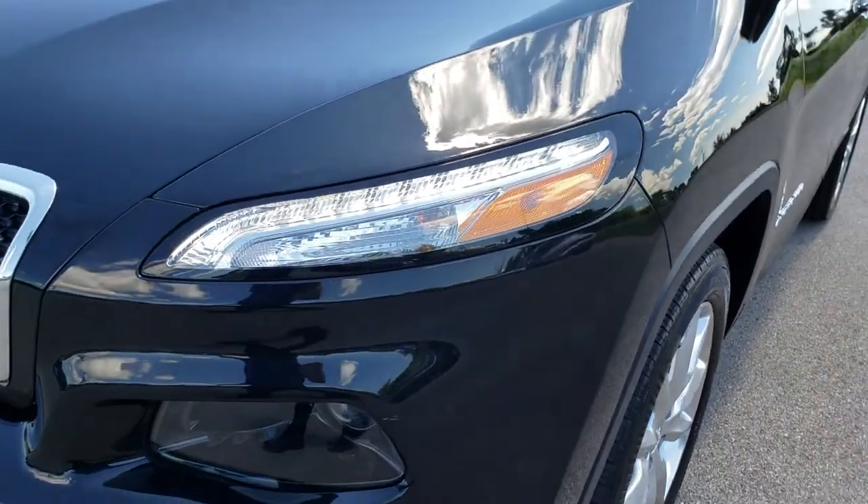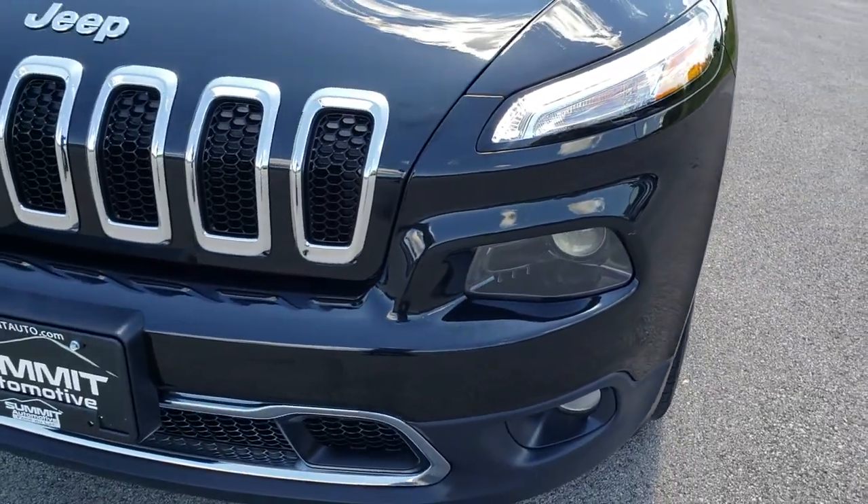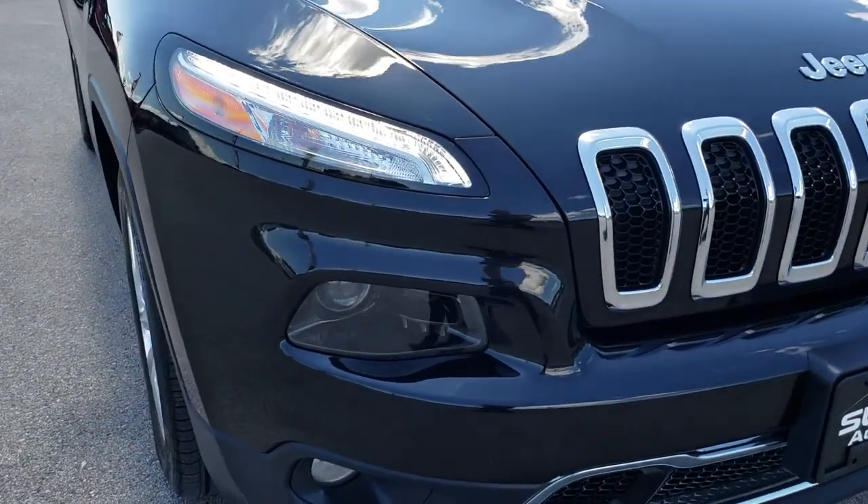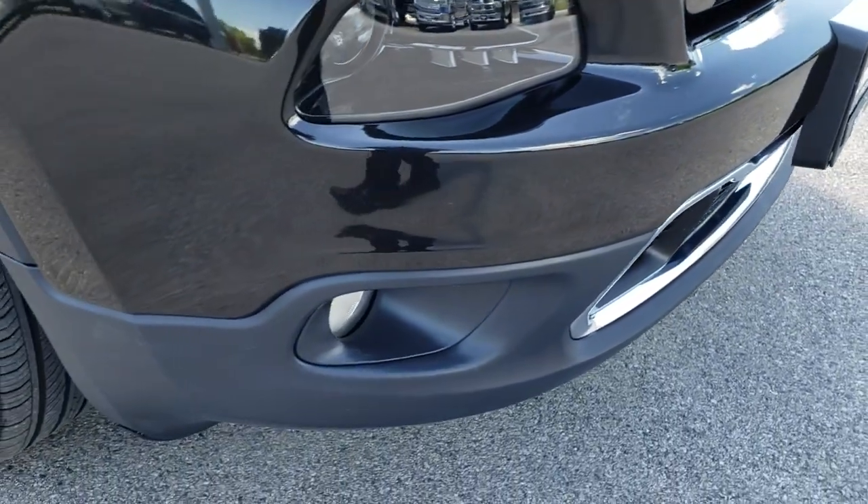There is a little bit of a ding on that front fender, but other than that, this thing is pretty much perfect all the way around. It has the LED running lights, the projector headlamps, and the factory fog lamp.